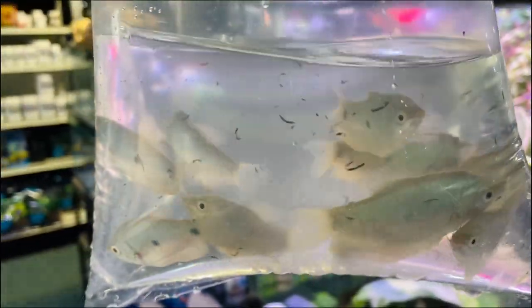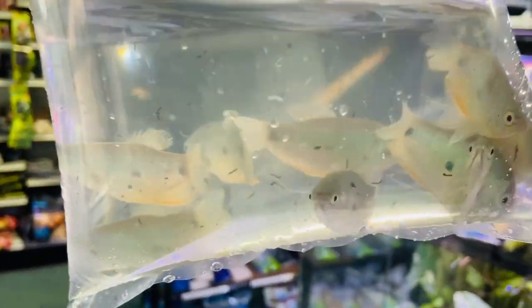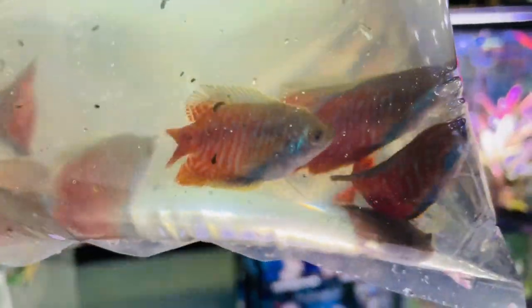More coral blue dwarf gouramis - so we seem to have all the colors of dwarf gouramis this time. A few bags of them. More gouramis - three spots again. Then more gouramis. So hundreds of gouramis - it is a good week to come in for gouramis.